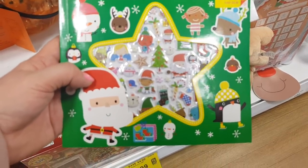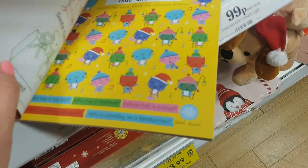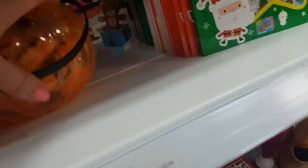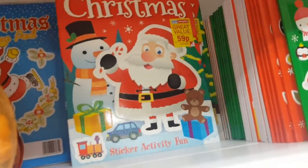This is cute — super sticker activity set, 99p. These are great for Christmas Eve boxes or in December if you want to get your kids some bits. They're really good, they are 99p. Different sorts of designs and at the back there they're 59p.